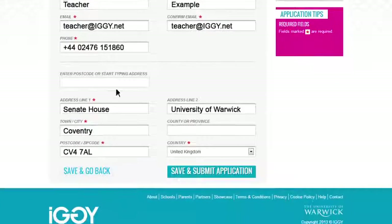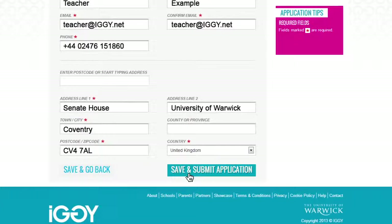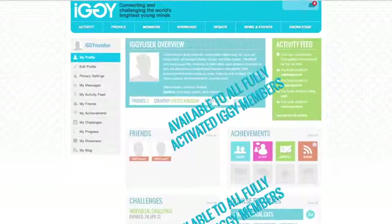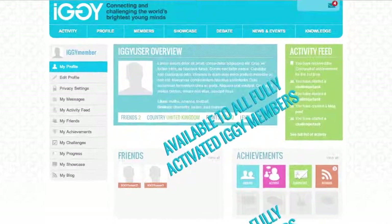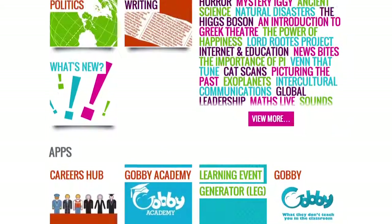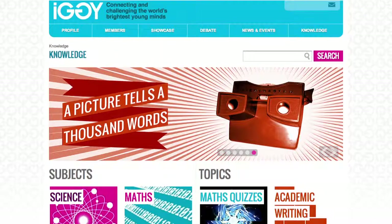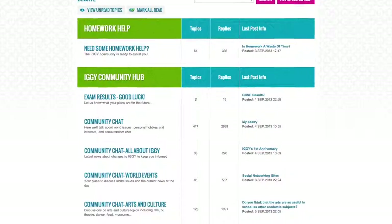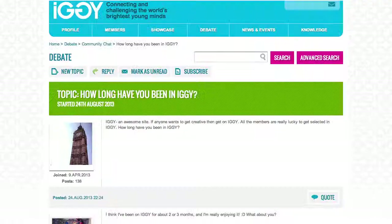Now check over your application, and if all is correctly filled in, press Save and Submit. You will now have preview access to IGGI, where you can set up your profile and start checking out all of our academic resources and apps. You'll be upgraded to full access once we hear back from your parents and school. Then you'll be able to start earning points, joining competitions, and debating with other members from around the world.